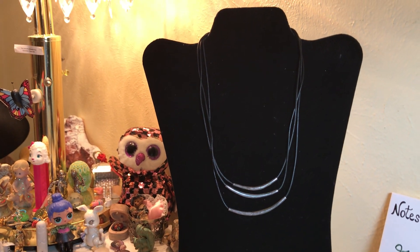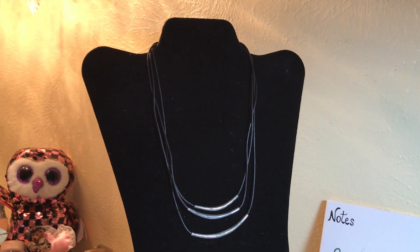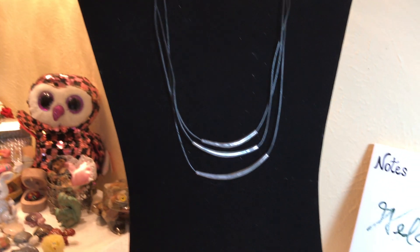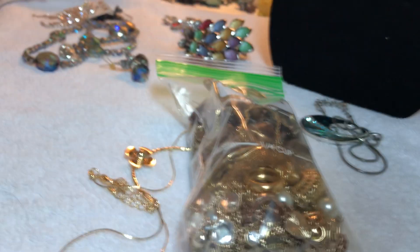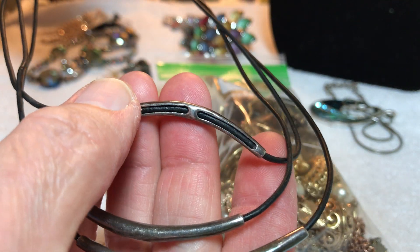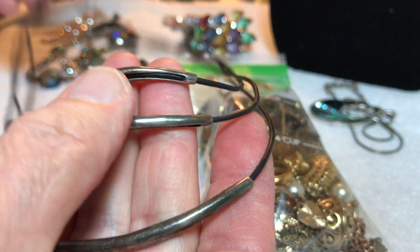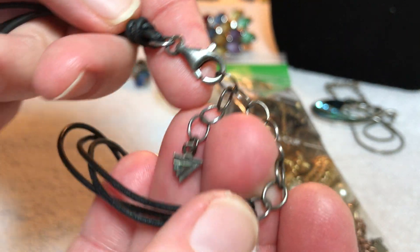Welcome to the video, the gang's all here! How about an $18 sterling Silpata? It has three strips of sterling, pretty nice size, pretty heavy, and all the hardware is sterling.